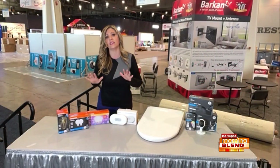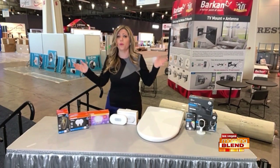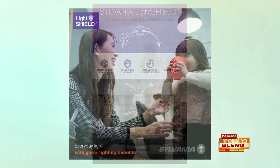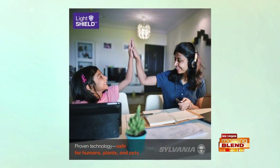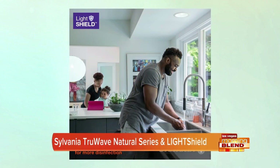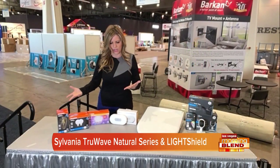They also have a light called LightShield, and this one you're going to love. Do you want your light bulb to clean for you just by turning it on? Yes, please! Like, talk about the laziest cleaner ever — but really, it does. It fights germs just by turning it on. When germs and odors come in contact with that LightShield surface, that's when the magic happens. Two amazing things — just super easy, smart home capabilities, but really working for you.